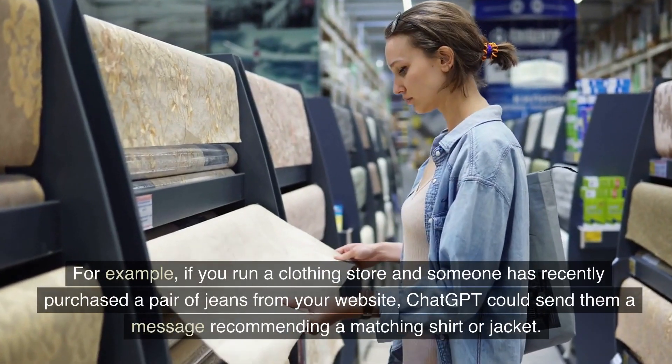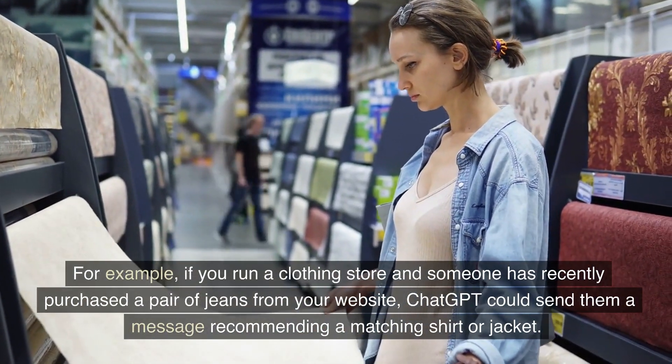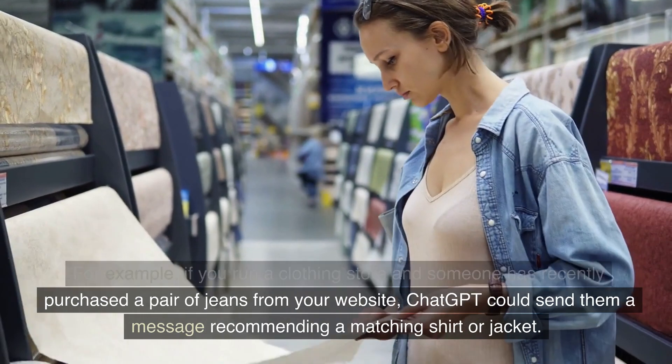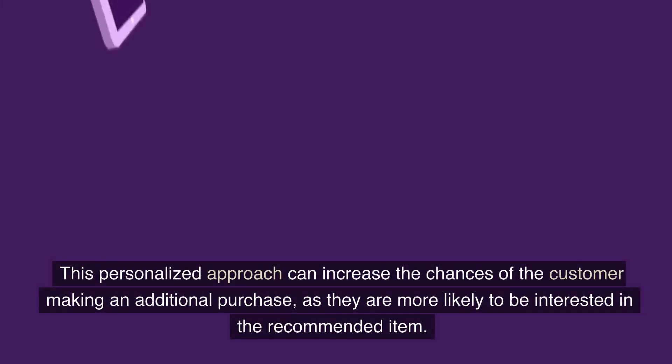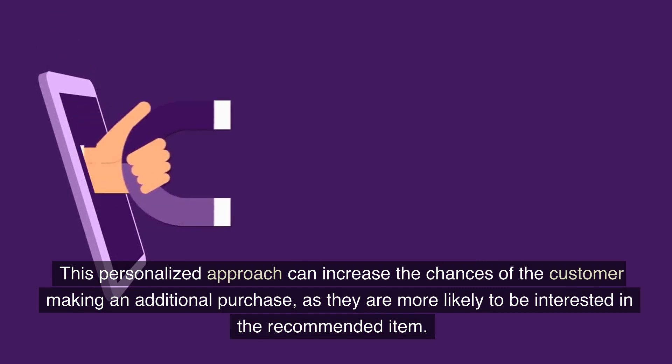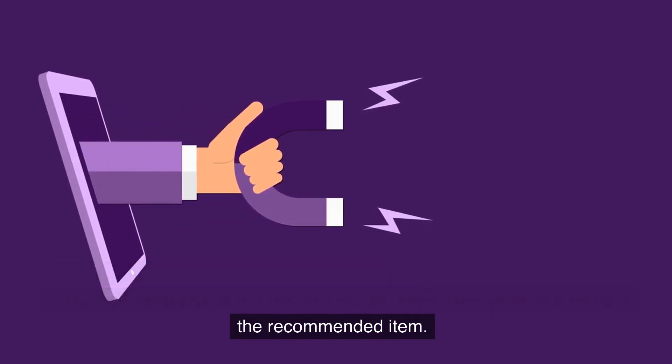For example, if you run a clothing store and someone has recently purchased a pair of jeans from your website, ChatGPT could send them a message recommending a matching shirt or jacket. This personalized approach can increase the chances of the customer making an additional purchase, as they are more likely to be interested in the recommended item.